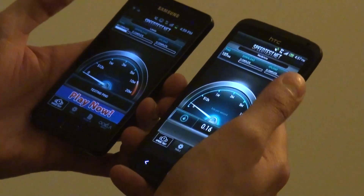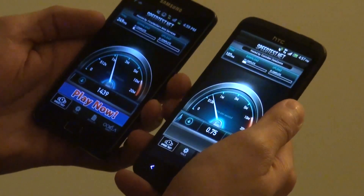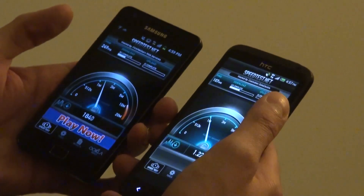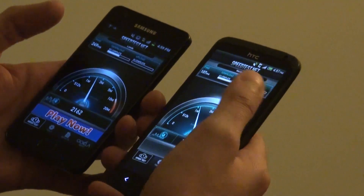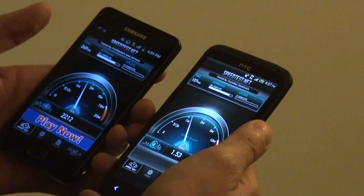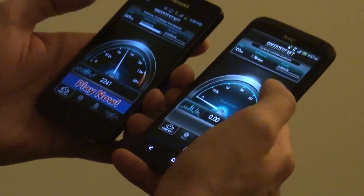Once we had moved indoors, we actually lost the 4G signal as it failed to penetrate the building and we had to rely on HSDPA for the test. This produced a much lower rate of around 1Mbps. This would still be fast enough to browse the web fairly easily, but it won't be much use for streaming high definition films.